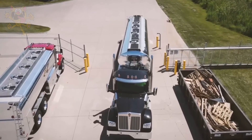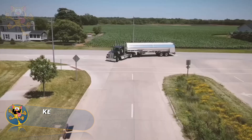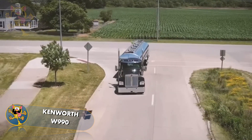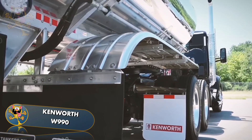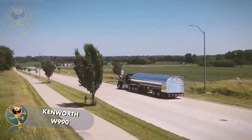Number 9: The Kenworth W990. Kenworth trucks are manufactured in the United States and in Australia, and this high-performance model combines power and luxury with traditional styling. Its 12.9-liter engine puts out 510 horsepower and is paired with a 12-speed gearbox.